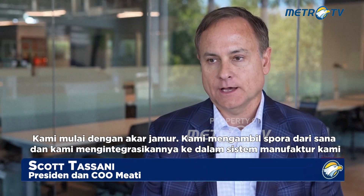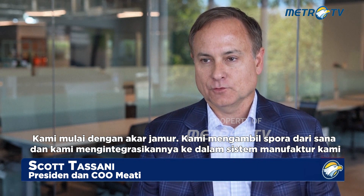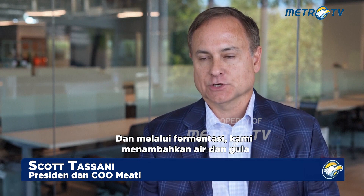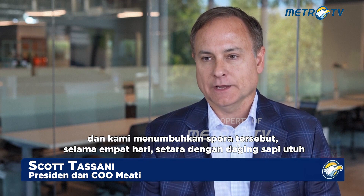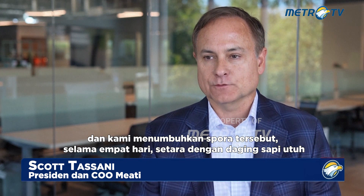We start with the root of a mushroom. We take a spore from that and we integrate it into our manufacturing system. Through fermentation, we add water and sugar and we grow that single spore into — over a four-day period — the equivalent of a full cow's worth of meat.